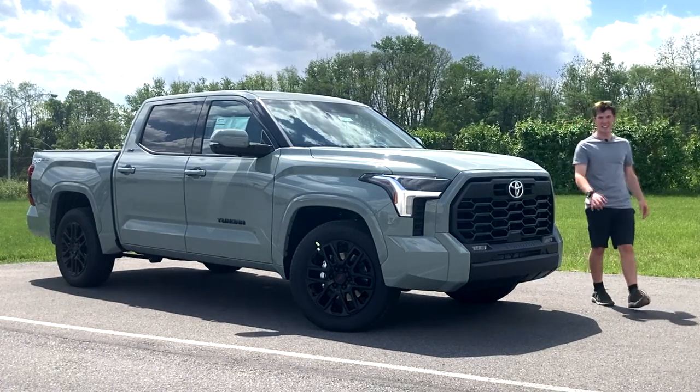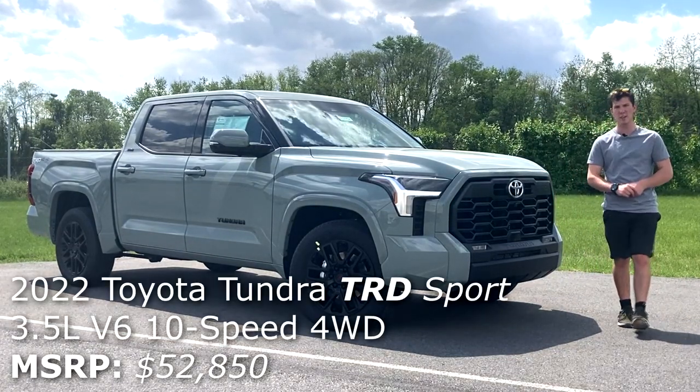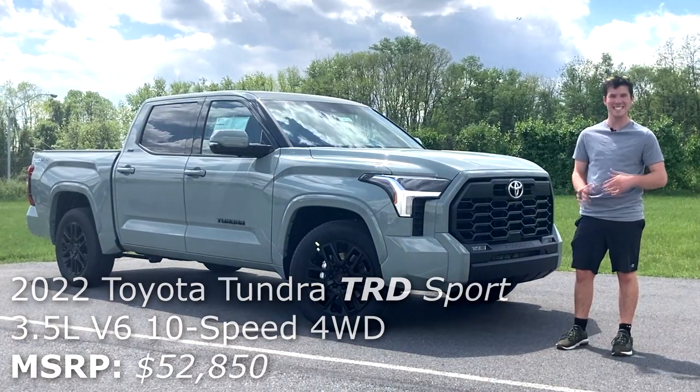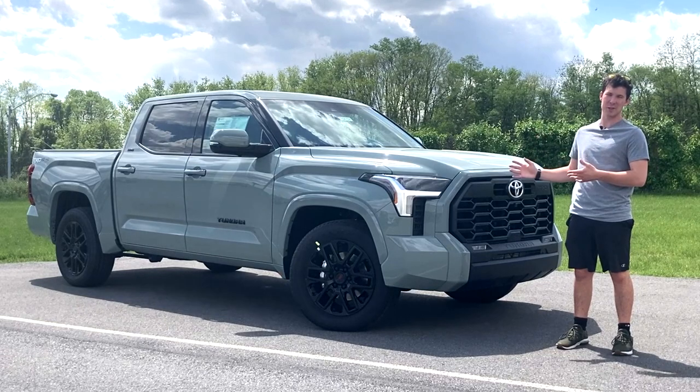Hi, my name's Isaac, and this is a brand new 2022 Toyota Tundra TRD Sport. And today I'm going to review it for you guys.